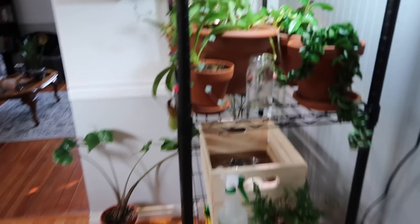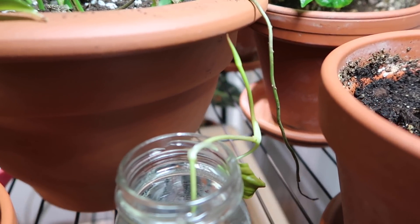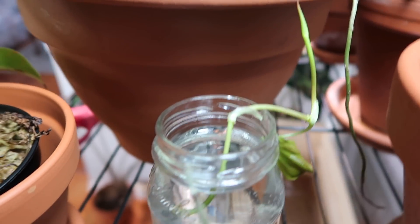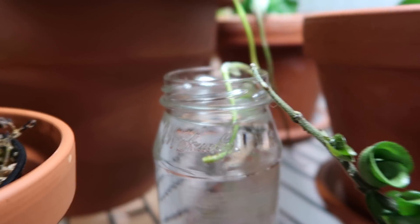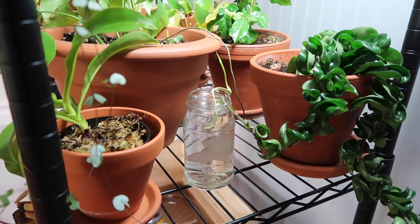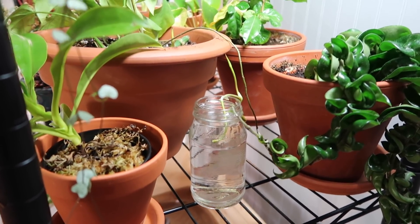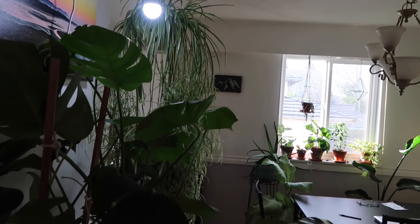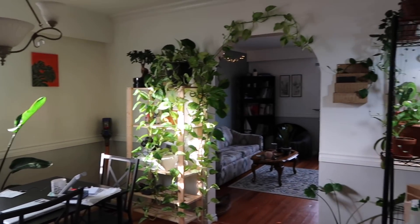Oh yeah, I totally forgot about this — oh my gosh, this is a cutting of a philodendron mikans. It's like tiny, you can't really tell. I have been looking for one of these honestly for so long. Like earlier in the week I almost ordered a cutting off of Etsy for $42, and then I went over to my friend's house the other day and I saw that she had one. I was like, holy crap can I please have a tiny cutting, and of course she gave it to me. I'm so excited, I can't wait for it to root — I've been checking it every day and it's only been three days. So this is an overview of the dining room — probably the plantiest room in the house, I would say.